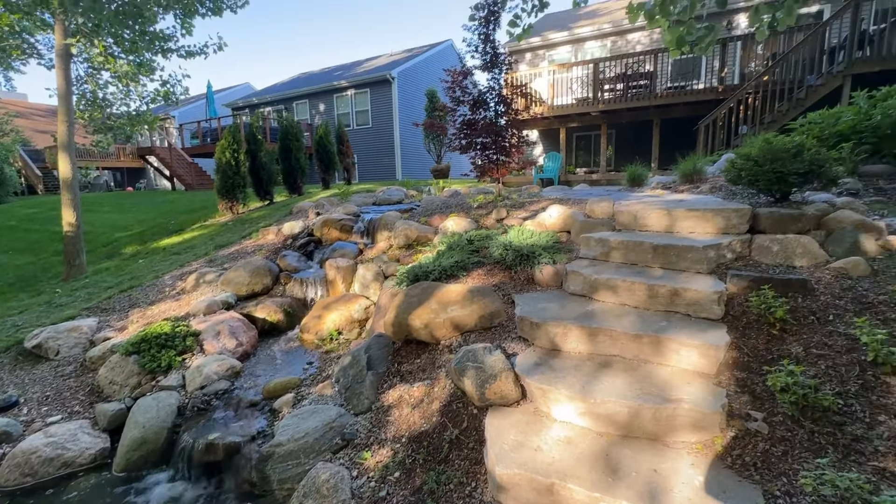This looks like a good family hangout place, right down here. Fire pit area, the seats. Looking back at the house — absolutely gorgeous.